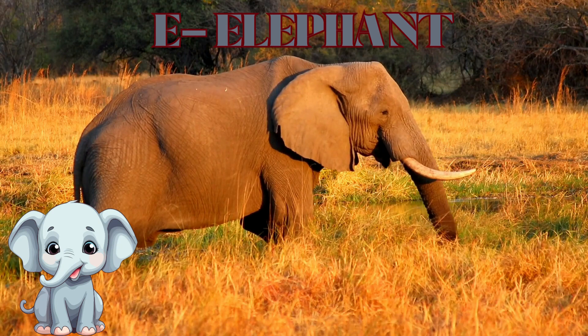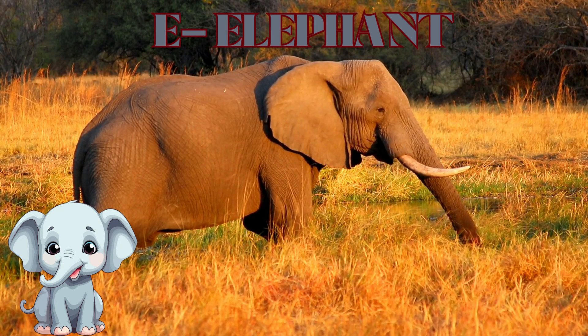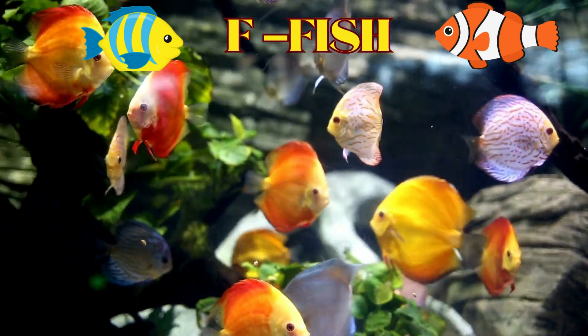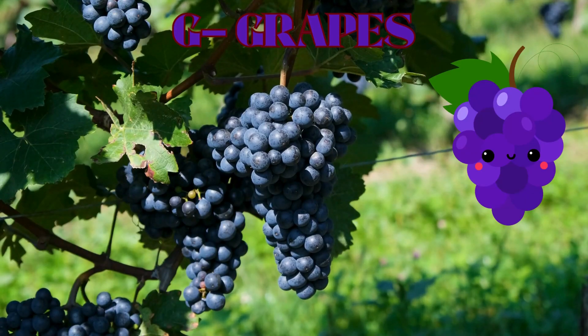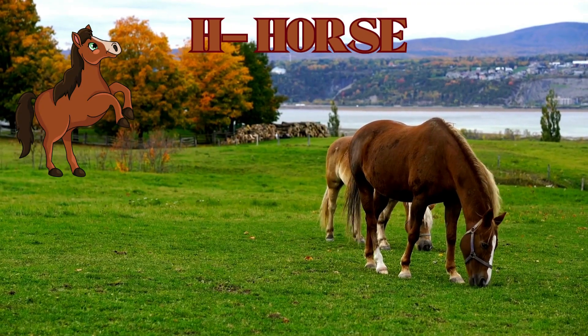E is for Elephant. F is for Fish. G is for Grapes. H is for Horse.